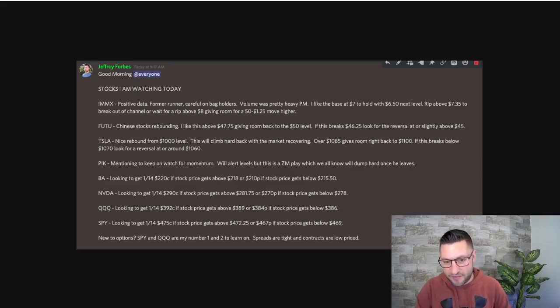This is the watch list that I put out every single day, not only for myself but everybody inside the group, and I detail some things very specifically. I'm showing you this to show exactly what I called out at 9:17 AM this morning by utilizing very simple things — support and resistance — and showing you what would have happened if you followed these to a T. I'm going to show you exactly where these levels come from. So let's take a look at the first one: Boeing, looking to get the 1/14 220 call if the price gets above 218, or the 210 put if it gets below 215. No matter where the stock goes, you can play it in both directions.